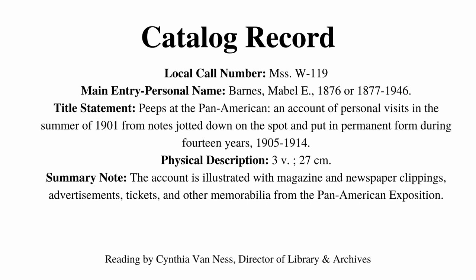She compiled a three-volume set called Peeps at the Pan American, an account of personal visits in the summer of 1901 from notes jotted down on the spot and put in permanent form during 14 years, 1905 to 1914. Today's episode is her second visit, which took place on Monday, May 20th, 1901.